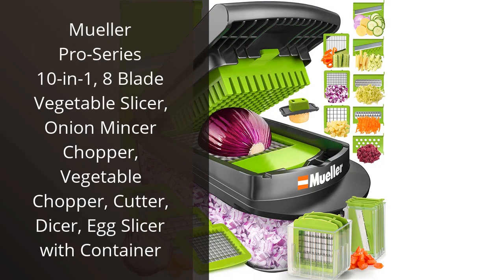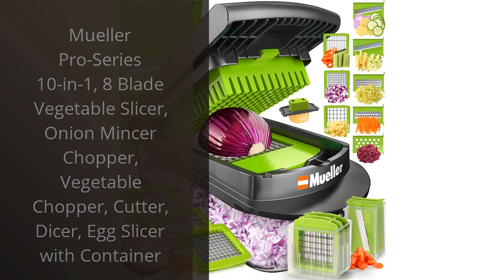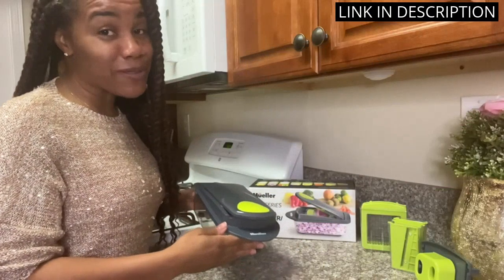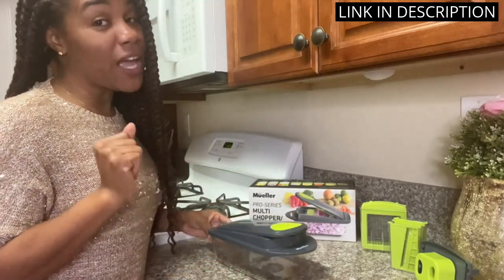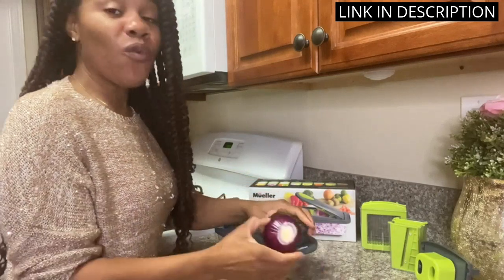I recently purchased the Muller Pro Series 10-in-1 Vegetable Slicer, Chopper, Cutter, and Dicer and I am extremely happy with my purchase. The slicer has 8 different blades, allowing me to quickly and easily prepare a variety of vegetables for my meals.